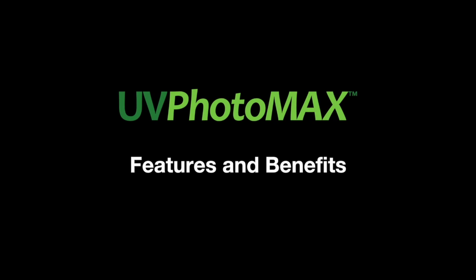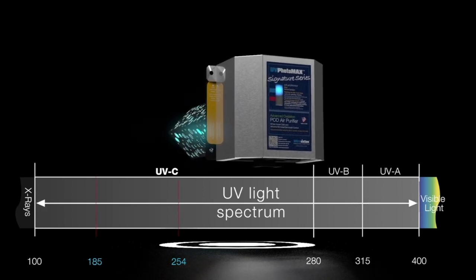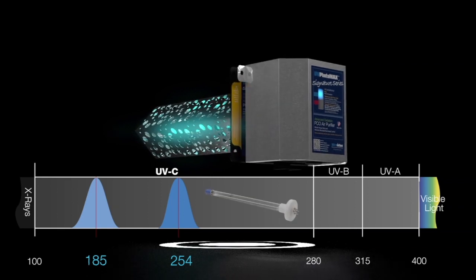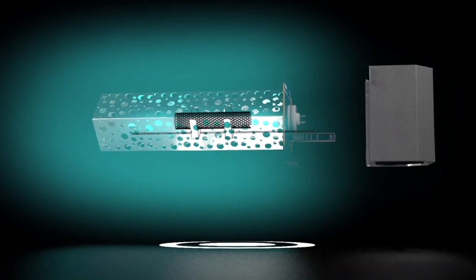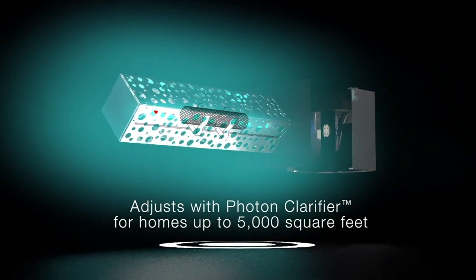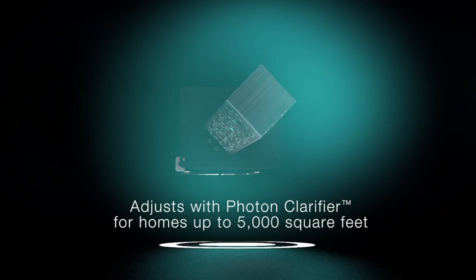UV Photomax has many exclusive features. UV Photomax advanced oxidation air purification is unmatched because it features an exclusive and patented dual spectrum UVC germicidal system. This advanced purifier design creates an oxidation field that surrounds the PCO module, adjustable using the patented photon clarifier, so that the UV Photomax is ready to clean the air in any home up to 5,000 square feet.